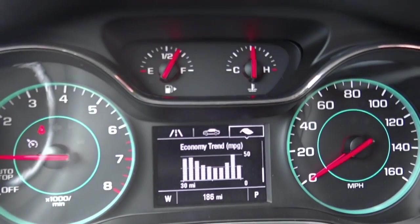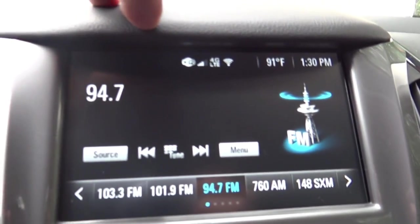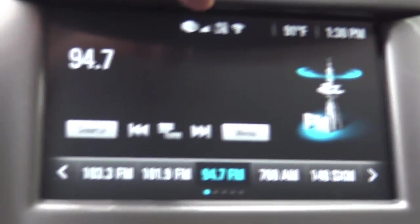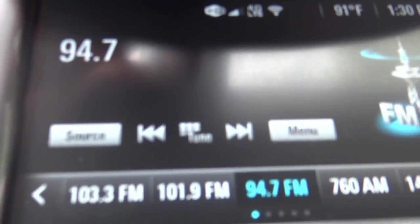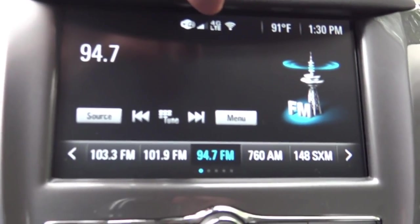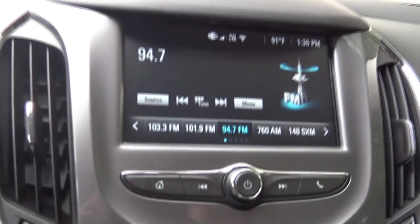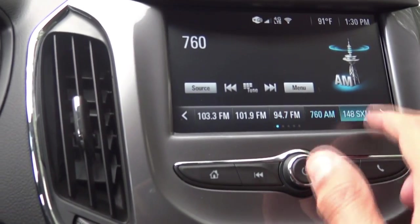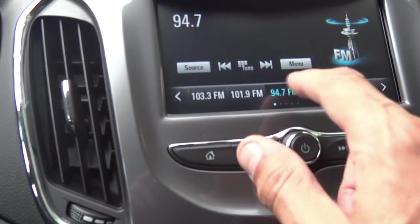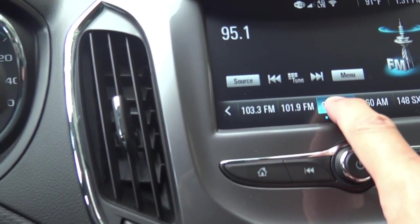Over at the radio area, you can see a Wi-Fi designation, my phone's connected showing signal strength, and a 4G LTE hotspot icon — this car is a Wi-Fi hotspot. There's your temperature, time, and standard radio display. It's really easy to program stations: just tune to the station you want, hold down the button, and when it beeps it's programmed.